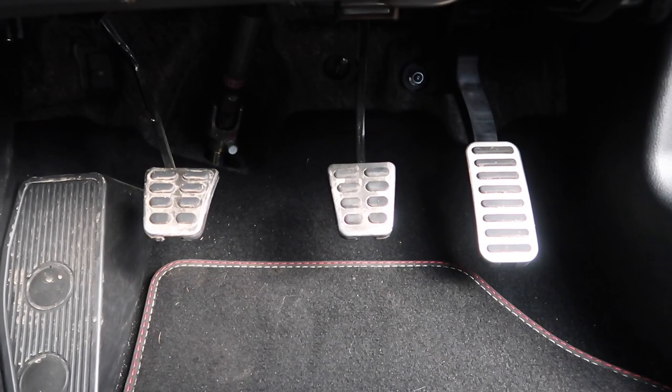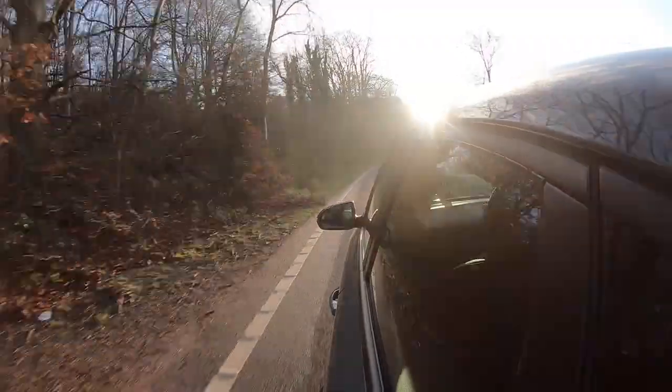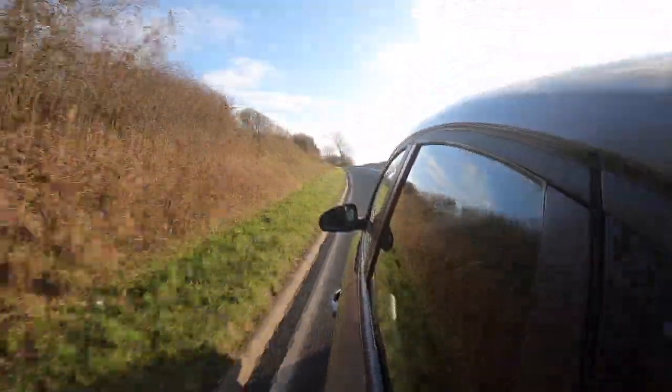I mentioned the rev matching a few moments ago — I don't tend to use it that much because the pedal placement, in all honesty, is pretty spot on. The pedals themselves have got a nice weight to them — not too heavy, not too light — and you can really heel and toe with ease. So it's nice to have the rev matching function, but if you're a keen driver, you won't need it. Although the launch control may come in handy for a traffic light grand prix.